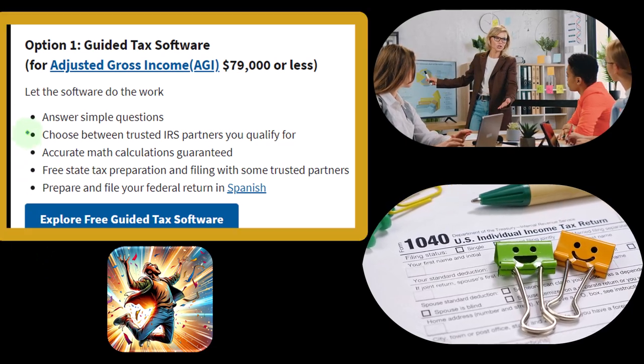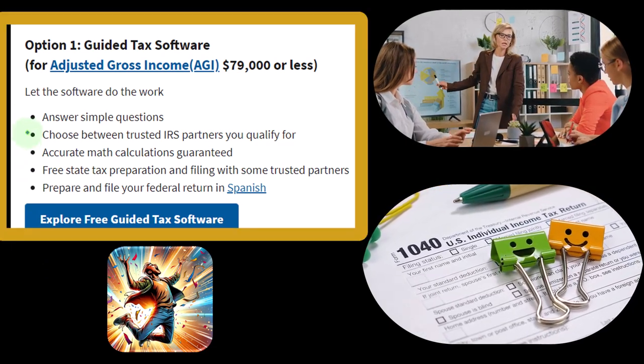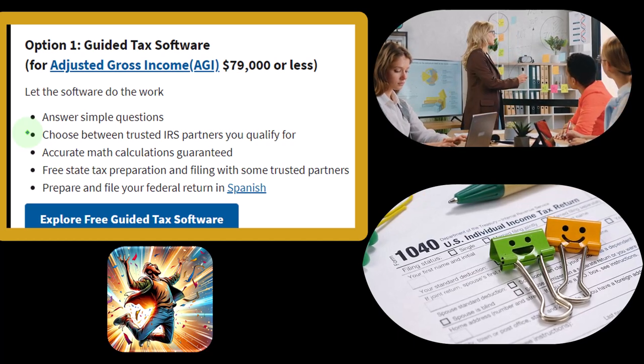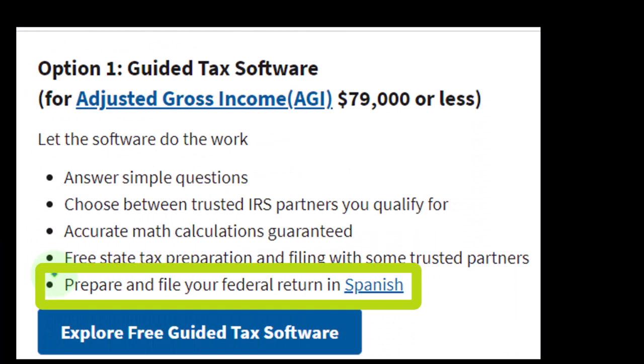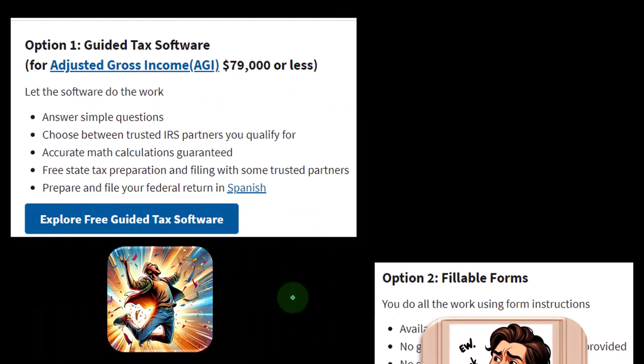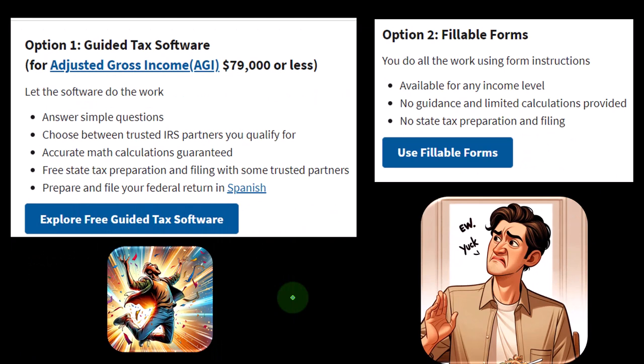So let the software do the work — it answers simple questions because it's in an interview format. You can choose between trusted IRS partners you qualify for, with accurate math calculations guaranteed. Free state tax preparation and filing is available with some trusted partners, and you can prepare and file your federal return in Spanish as well. As a practice tool, if you can get access to it for free and run scenarios in the software for practice purposes, that could be something to look into.